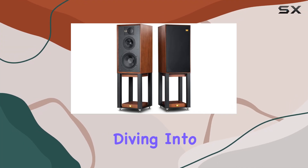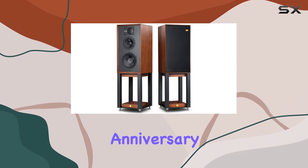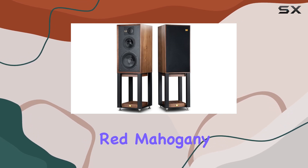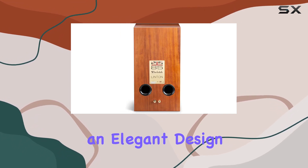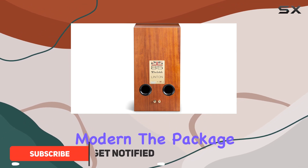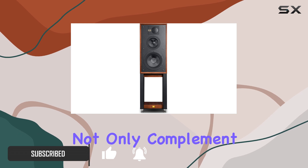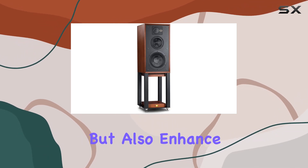Hey everyone, today we're diving into the Wharfedale Linton 85th Anniversary Bookshelf Speakers. These stunning speakers come in a gorgeous red mahogany finish and boast an elegant design that screams classic yet modern. The package includes the Linton speakers along with dedicated stands that not only complement the aesthetic but also enhance the audio experience.